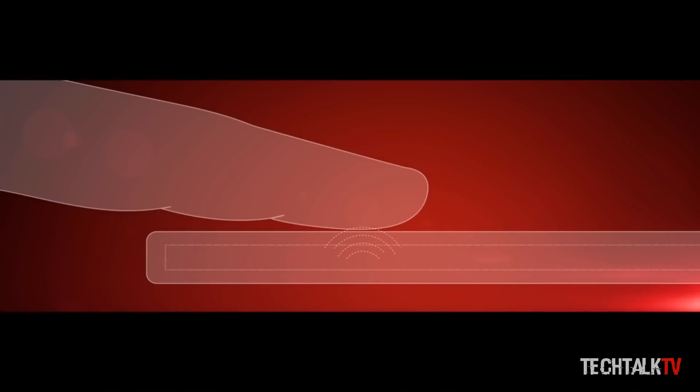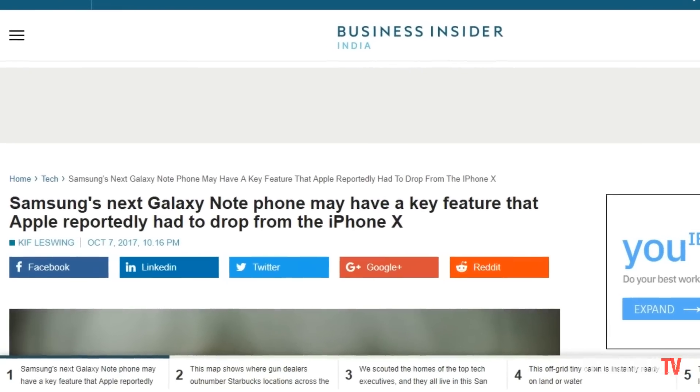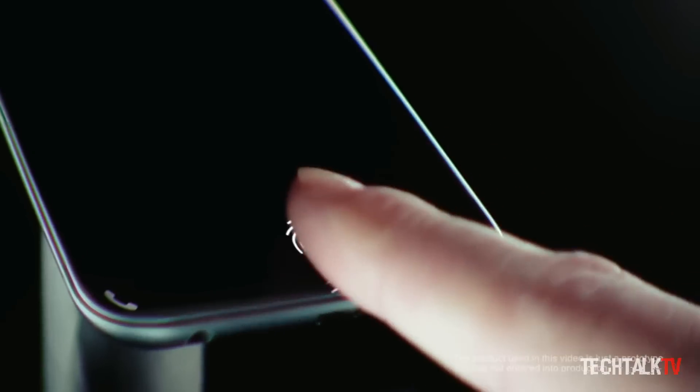What's up guys, Sal here. KGI Securities Analyst Ming-Chi Kho predicted that the fingerprint scanner on the Galaxy Note 9 will be integrated into the display. Business Insider's Keith Leswing, who saw the report, said that Samsung has already received samples of this novel technology.